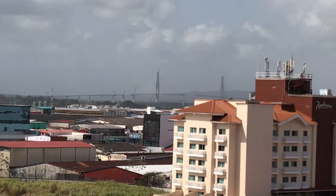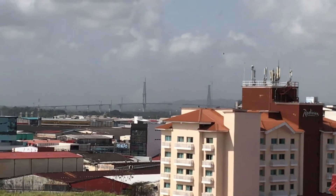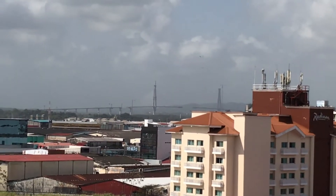I just noticed off in the distance this suspension bridge. It's under construction clearly because there are some gaps. That bridge is clearly going over the Panama Canal. Now we're off the ship.